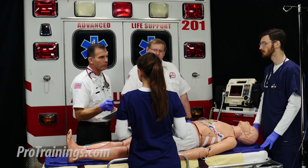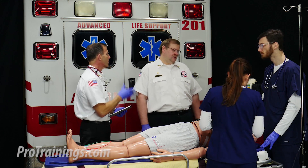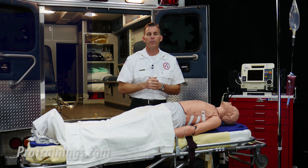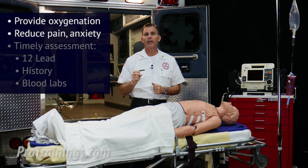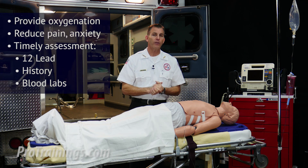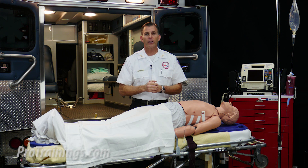In our scenario, the patient's pain is still at about an 8 out of 10 and the blood pressure is 120 over 88. It would be recommended to administer a second dose of nitro at 0.4 milligrams sublingually. It would also be appropriate to run another 12-lead to see if any changes have occurred. The most important interventions early on for acute coronary syndrome patients are to provide adequate oxygenation, administer pharmacological interventions to reduce pain and anxiety, perform a timely assessment using a 12-lead EKG, history, and blood labs. The patient needs to be evaluated early for fibrinolytic therapy, cath lab consideration for percutaneous coronary interventions (PCI), or transfer for continued care at a cardiac unit.